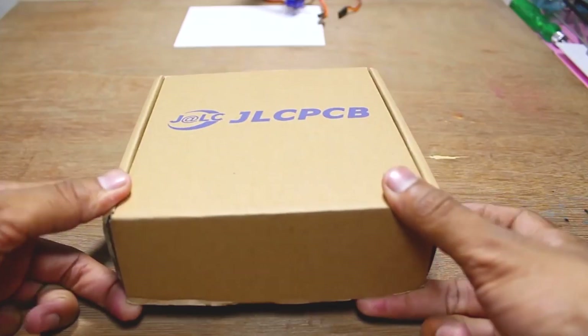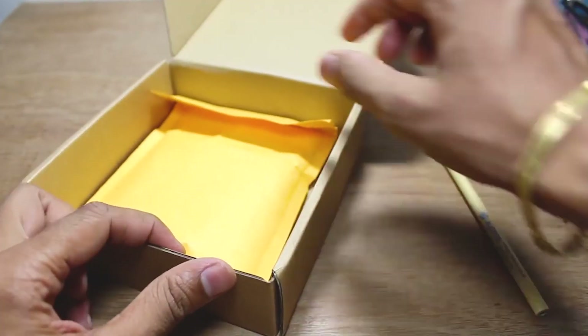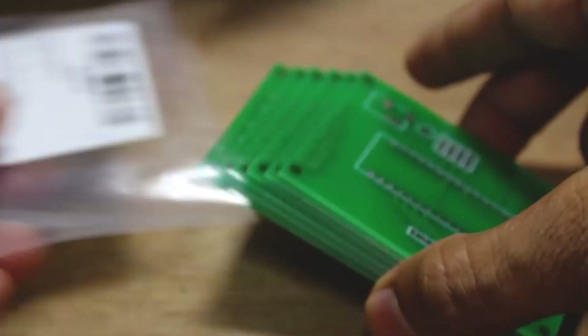I have ordered this PCB from JLCPCB.com. JLCPCB is worldwide known for their quality and fast PCB production. They are offering high quality PCB at very affordable rates. This makes JLCPCB my favorite place to order PCB.